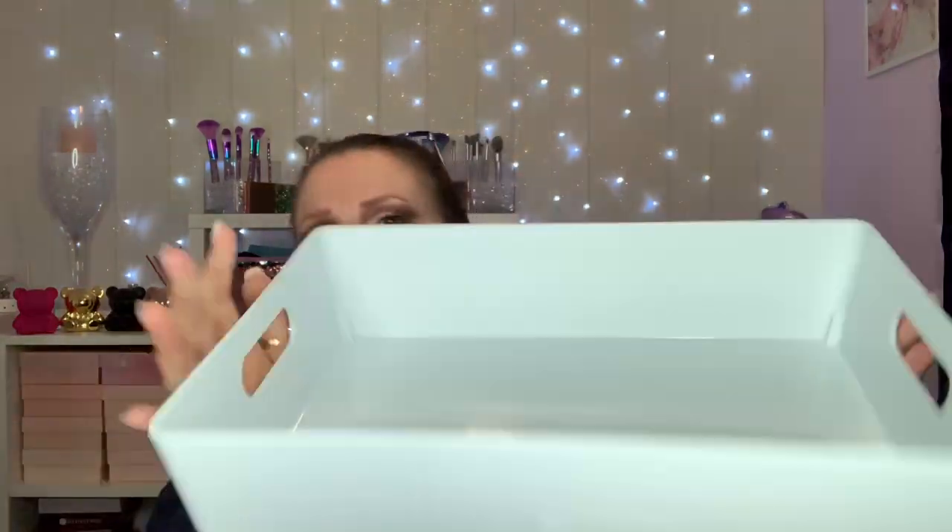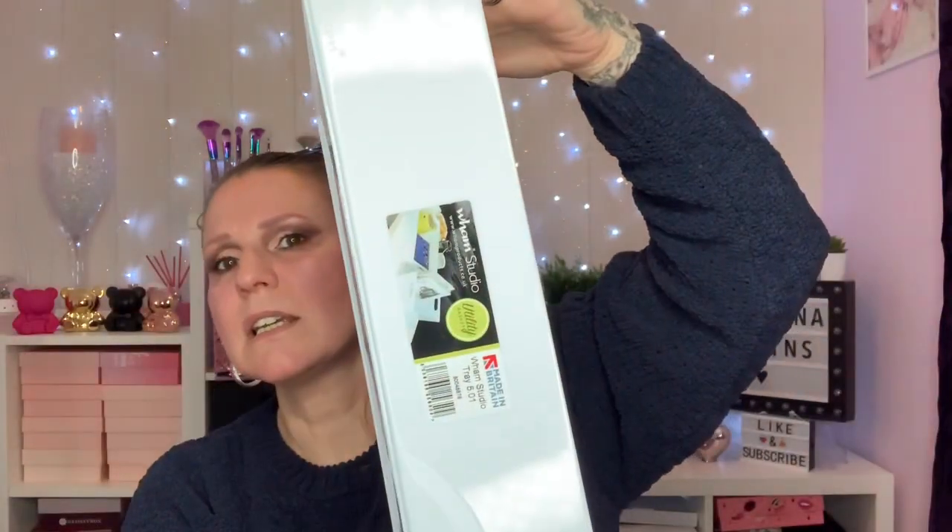I think it was worth about 70 pounds this time — it's usually around 50 to 70 anyway, so that wasn't too bad.